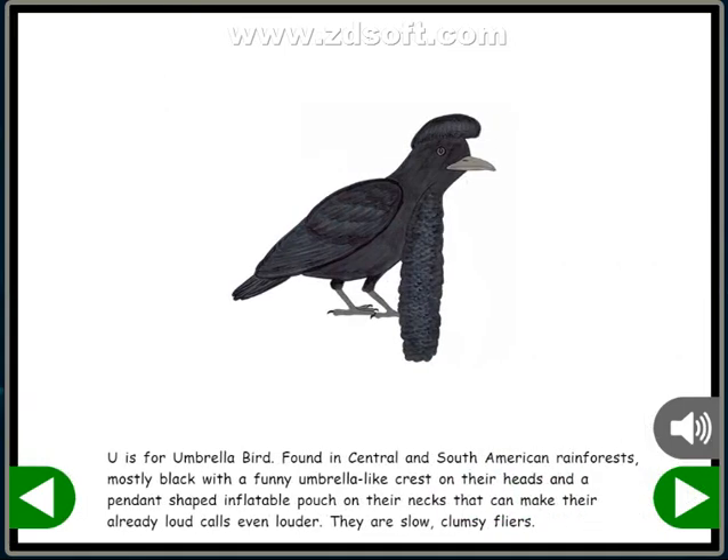U is for Umbrella Bird. Found in Central and South American rainforests, they are mostly black with a funny umbrella-like crest on their heads and a pendant-shaped inflatable pouch on their necks that can make their already loud calls even louder. They are slow, clumsy flyers.